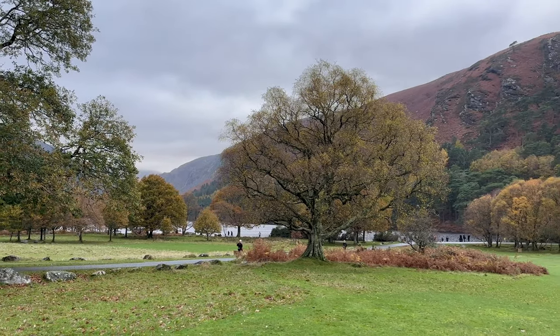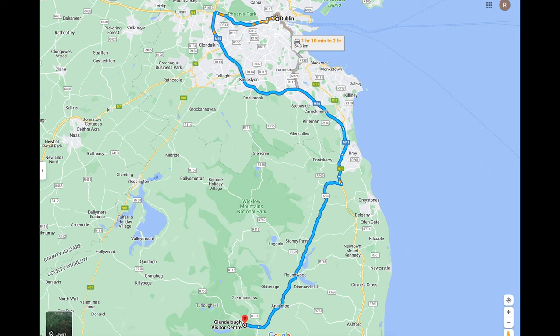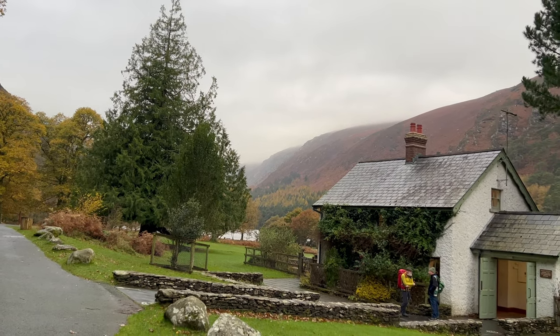Glendalough is extremely popular among both tourists and locals as it's only within an hour's drive from Dublin, and you can easily get there even with public transport.